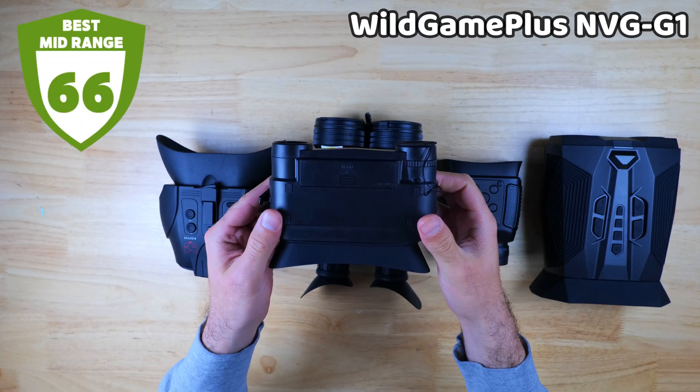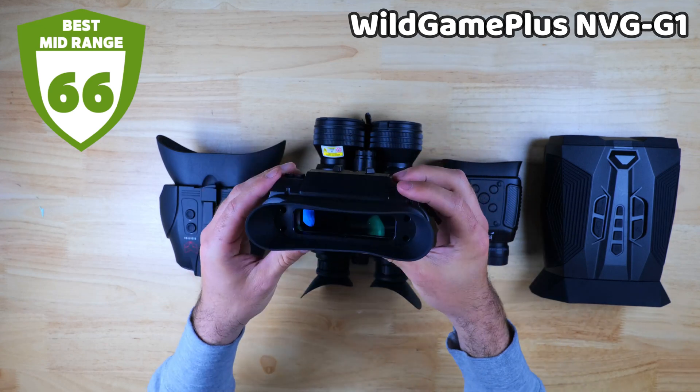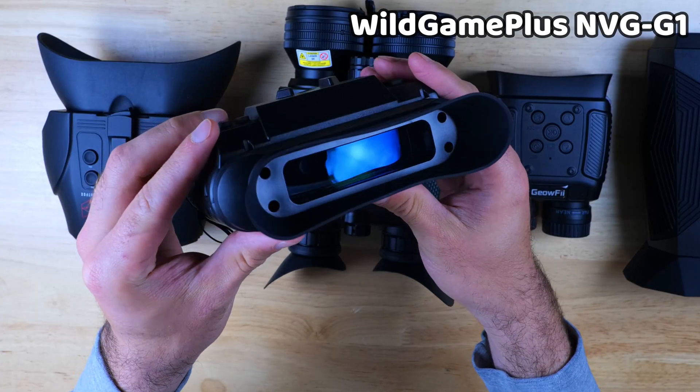It's also the best mid-range performer of the bunch, so if you only need to see up to about 200 meters, this device was the best suited for the task.